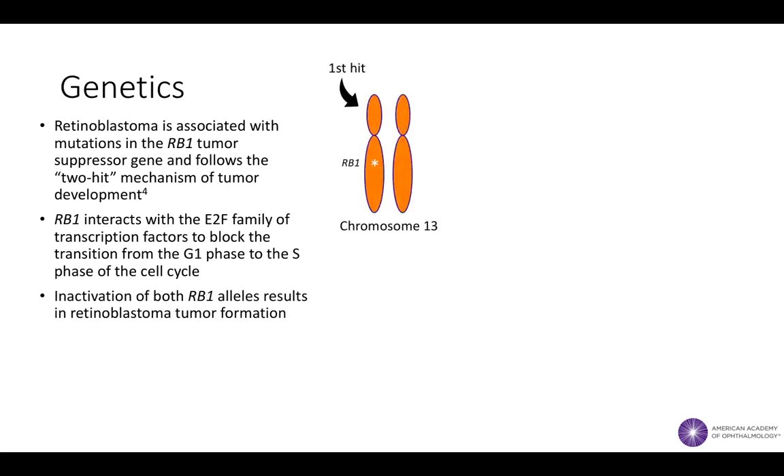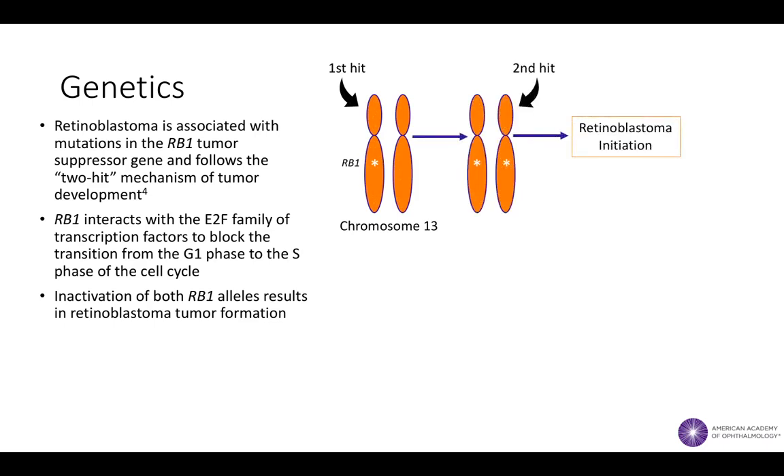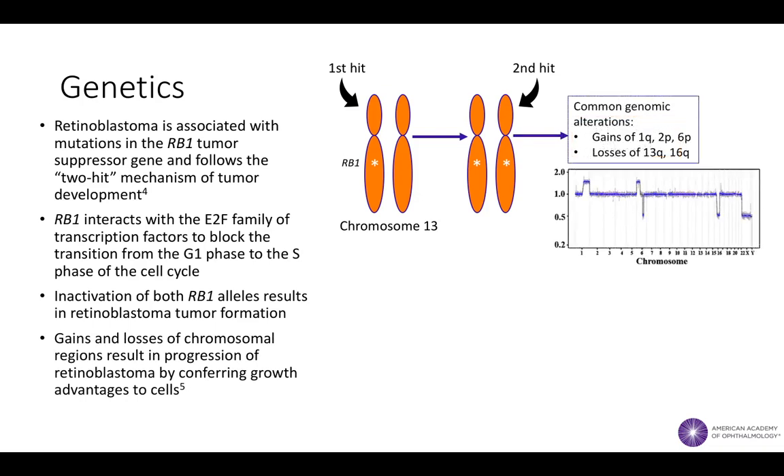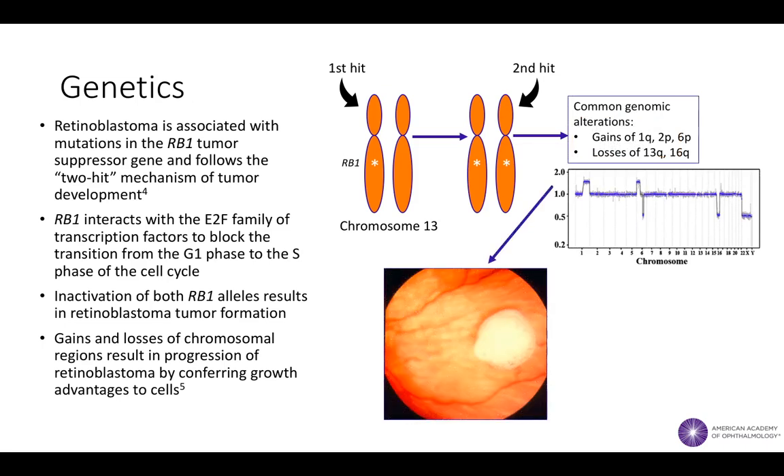When both alleles of the RB1 tumor suppressor are inactivated, uncontrolled cell proliferation can result, leading to the initiation of retinoblastoma. The progression or growth of retinoblastoma is associated with subsequent genomic alterations in addition to RB1 inactivation. These additional alterations commonly consist of gains or losses of chromosomal regions.